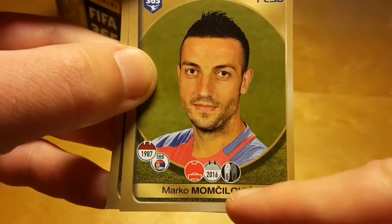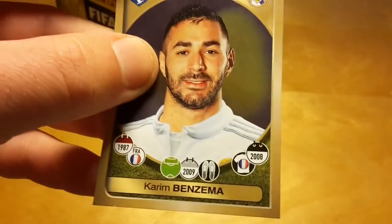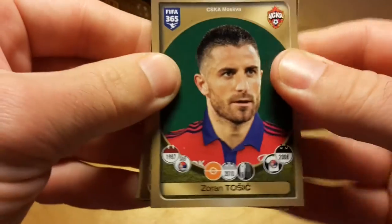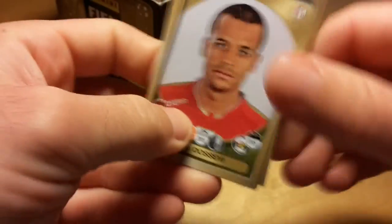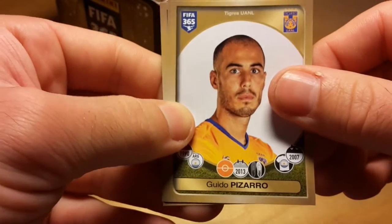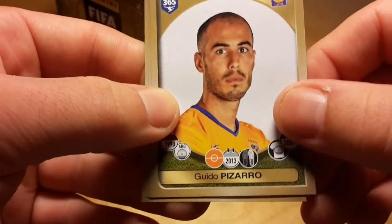How do you pronounce this name? Marko Momtsilovich — if you know how to pronounce it, just write in the comments. Again, Zoran Toshich of CSKA Moscow. The celebration stickers are really odd to me — they don't give any information. And Guido Pissaro actually looks exactly like Rodrigo Palacio — I'm not sure, are they twins or what?